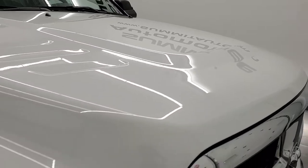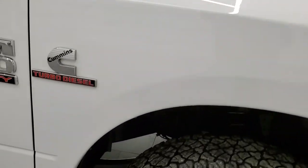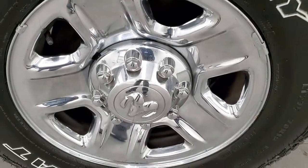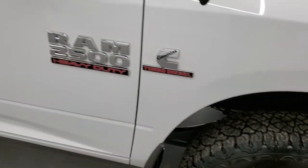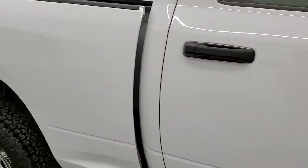Didn't see any dents or dings. The hood is in nice condition. The passenger side front fender, same thing there. Passenger side rim, no scuffs or scrapes. And as you go down this side of the truck, take note of how clean the body is, how reflective and mirror-like that paint is.